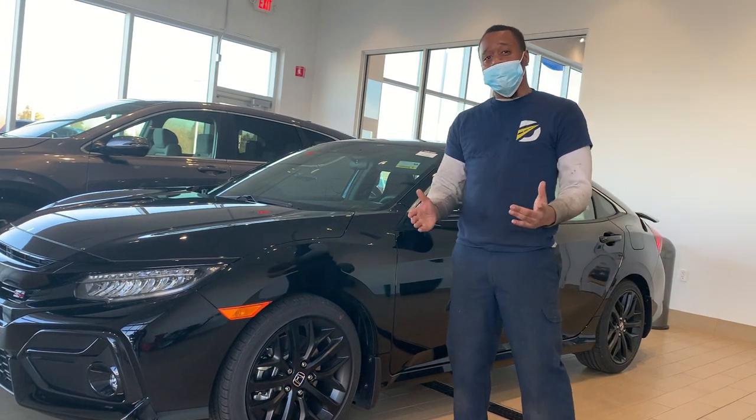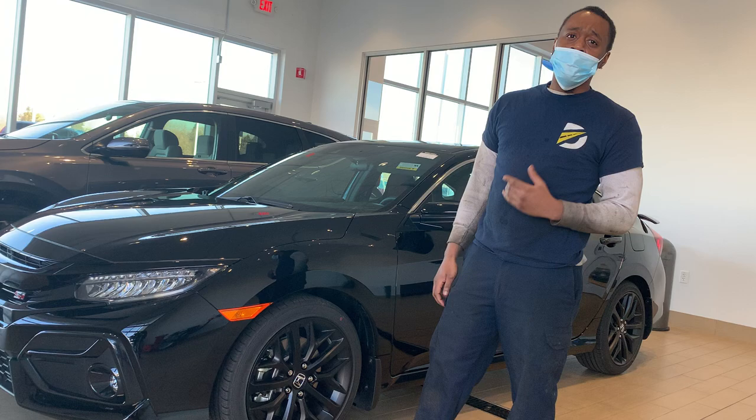If you have any questions, give Russ Derehanu Honda a call. We'll get you some quotes and we can get you serviced before you hit that road.